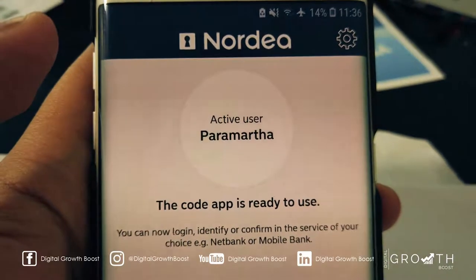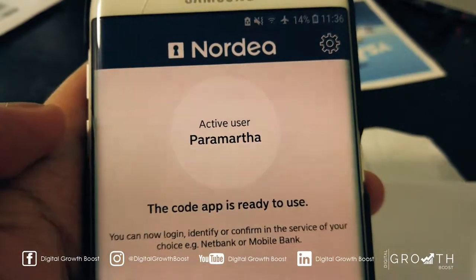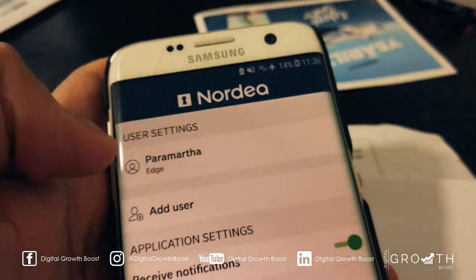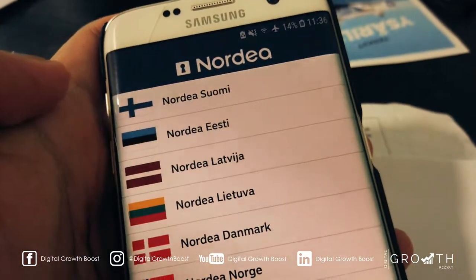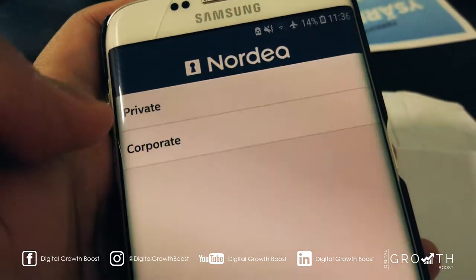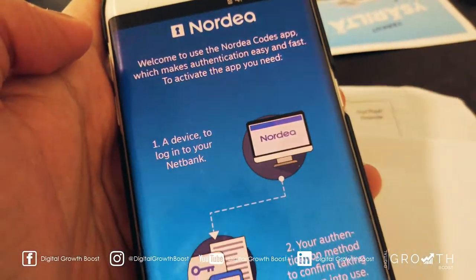This is the Nardia code app. It's used for kind of like verification when you make a purchase. So what we're going to do is go and add a new user — Finland, English, and corporate — and then just follow the instructions.